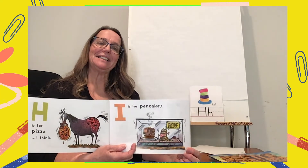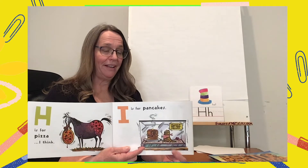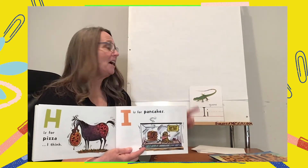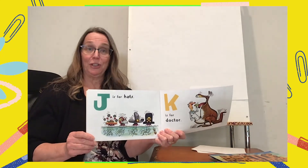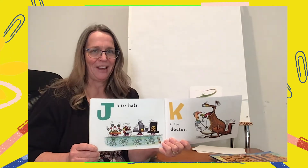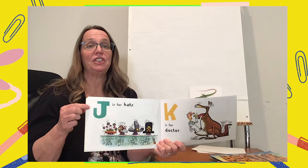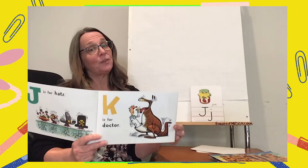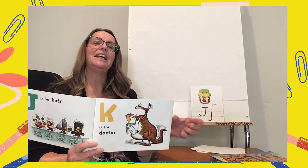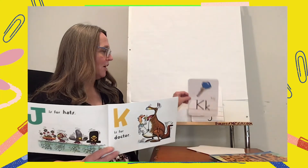I is for pancakes? No. I is for this iguana that is getting ready to eat the pancakes — I is for iguana. J is for hats? You're right, J is not for hats. J is for these underwater animals wearing the hats — J is for jellyfish. J is also for jam. K is for doctor? No — K is for the kangaroo; the doctor is in his pouch. K is also for key.